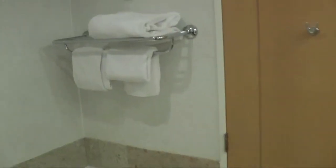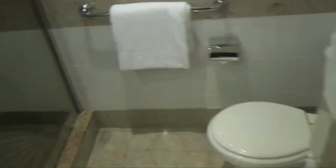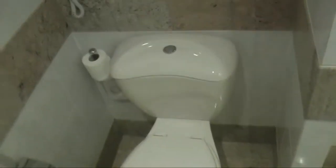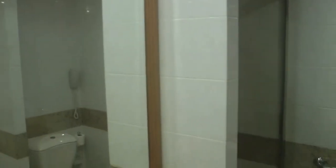Just one towel. Normal size bathtub, and even including a separate shower stall, but no rain shower here. To me that looks like a relatively old fashioned toilet. But this bathroom still looks very nice overall - very comfortable.